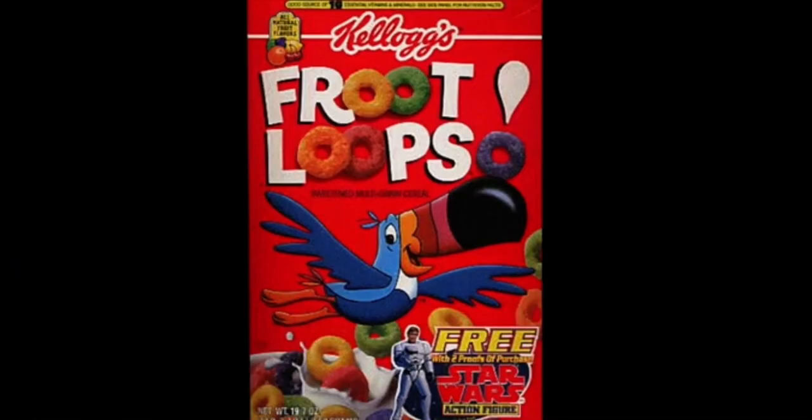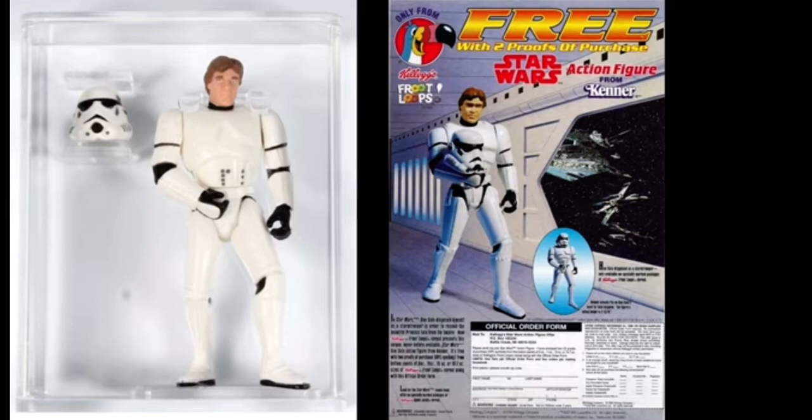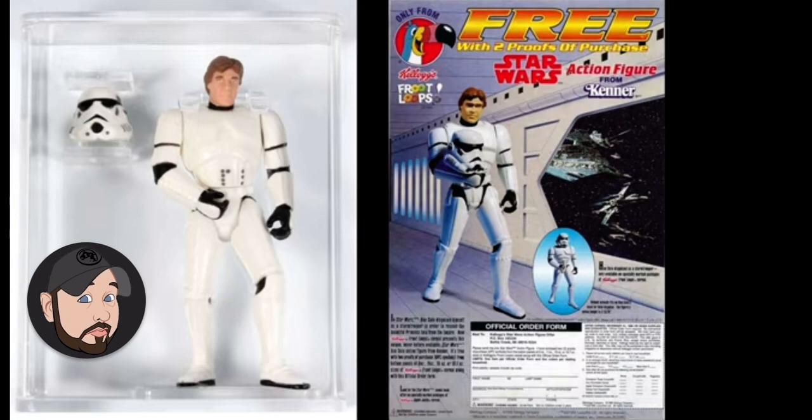Let me know in the comments below — did you send off for this Han Solo Stormtrooper? Did you check the mailbox every day until it showed up? Let me know that and more in the comments below. And as always, please subscribe to the channel, thumb up so I know you like my content, and we'll talk again soon.